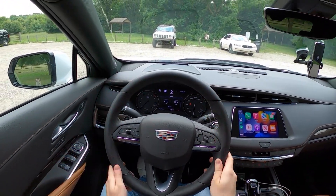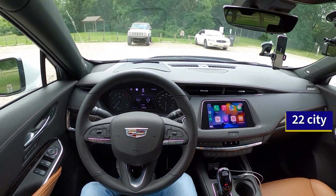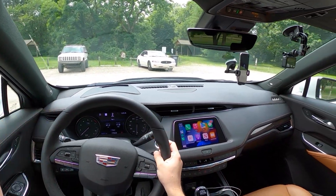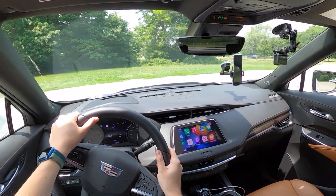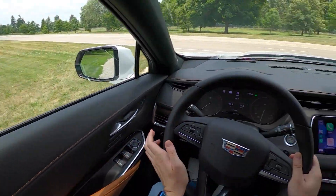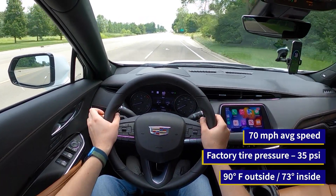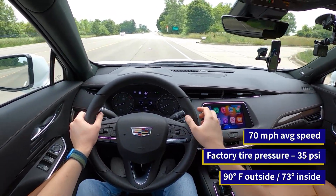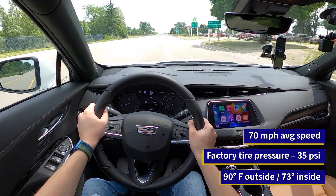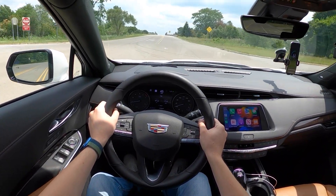Let's go ahead and get started with the fuel economy test. So why do we do this test? The EPA's fuel economy test, which gives this Cadillac XT4 all-wheel drive 29 MPG on the highway, only averages 48 miles per hour. We know that some people like to actually drive their cars and go on a proper American highway road trip. So what we do is go out 50 miles and back 50 miles, averaging 70 miles per hour for a more real-world figure. Outside temperature is a scorching 90 degrees Fahrenheit. Inside, we're going to be running the climate control at 73 degrees auto. Tire pressures have been set to their factory door placard indicated 35 PSI cold, and we'll be using the same gas pump both times using the same three-click filling method for the most accurate result possible.